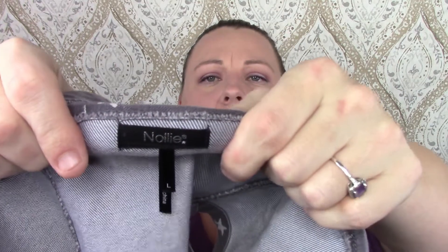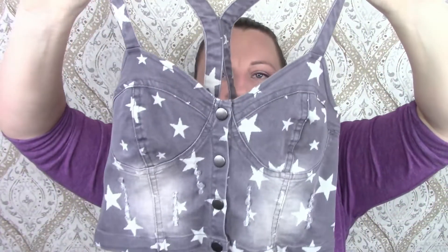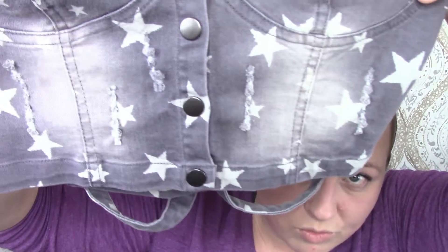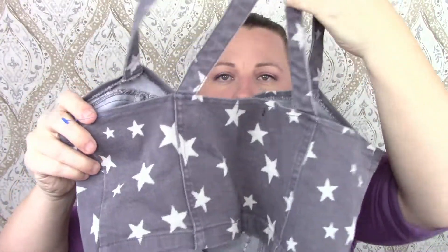This is something I would wear if I was like 120 pounds, but it's adorable. The brand is Nollie and it is a star print denim crop top — distressed. Really, really cute.